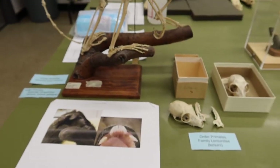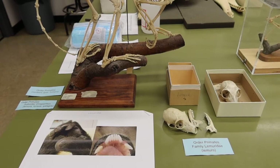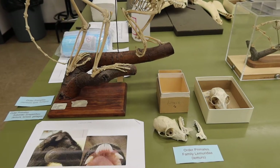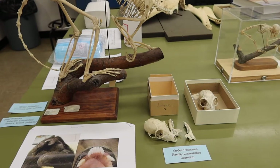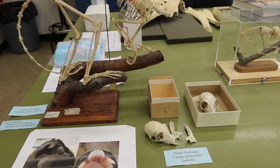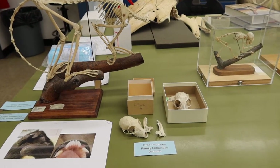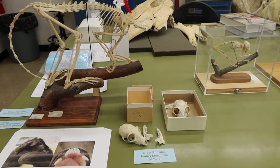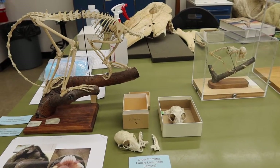Within this suborder, these animals have a rhinarium, which is the moist, hairless skin surrounding their nostrils. They have a maximum dental formula of 36 teeth, they have a bicornuate uterus with two horns, they have a non-invasive epitheliochorial placenta, and they have a temporal fossa present, which basically means there is no plate separating the orbits and the temple.